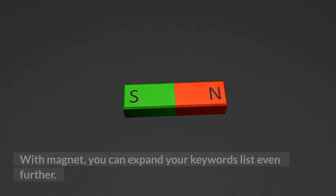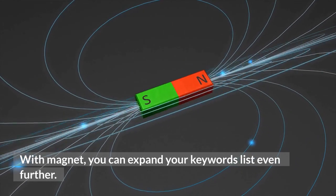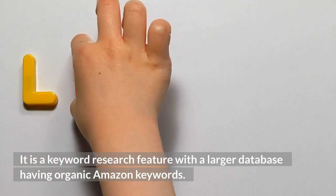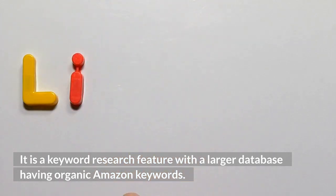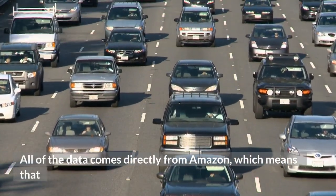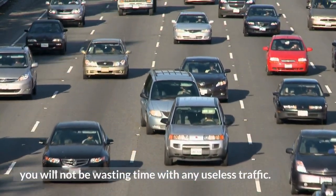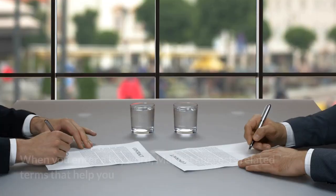2. Magnet. With Magnet, you can expand your keywords list going further. It is a keyword research feature with a larger database having organic Amazon keywords. All of the data comes directly from Amazon, which means that you will not be wasting time with any useless traffic.